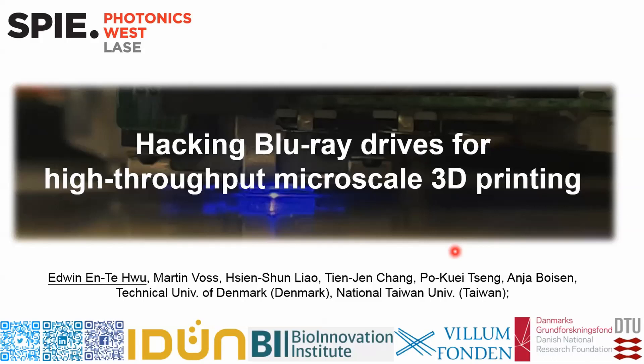Hi, my name is Edwin Etehu from Technical University of Denmark. Today, I would like to share a study about hacking Blu-ray drives for high-throughput micro-scale 3D printing.